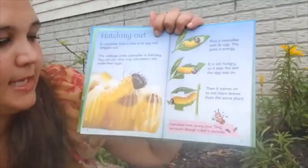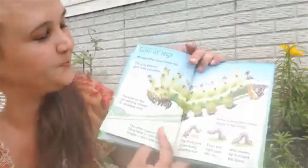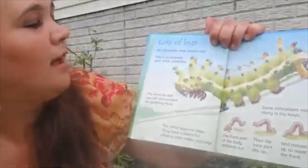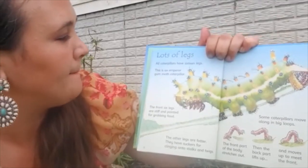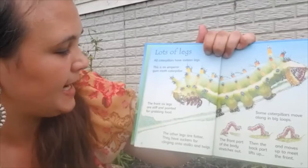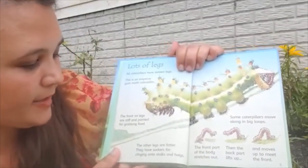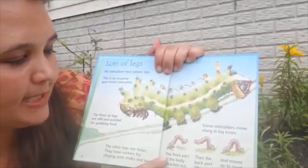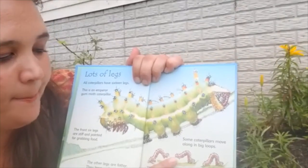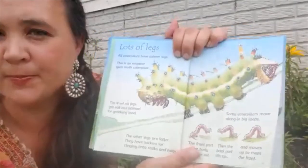Caterpillars have strong jaws and can munch through a leaf in seconds. I even have a little bumblebee buzzing around me right now eating all the white clover! Lots of legs. All caterpillars have sixteen legs. This is an emperor moth caterpillar. The front six legs are stiff and pointed for grabbing food — one, two, three, four, five, six. The other legs are fatter and have suckers for clinging onto stalks and twigs. The front part of the body stretches out and then the back part lifts up to the front feet — think of how an inchworm moves.